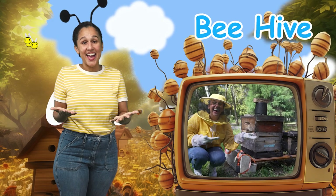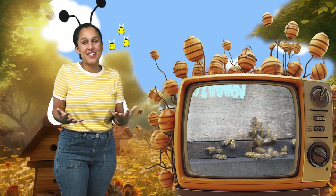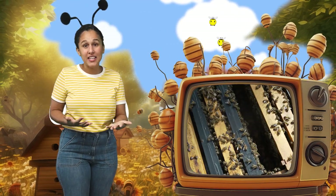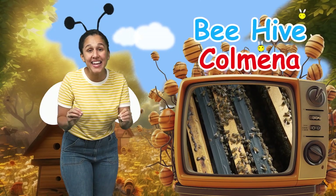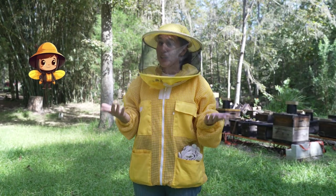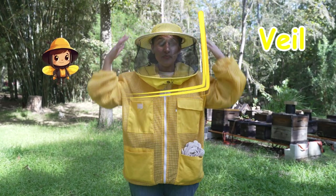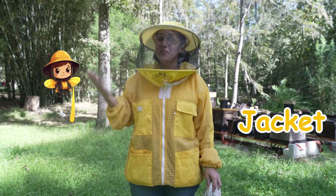A honeybee hive is a big special house where lots and lots of bees live together — it's their home! And in Spanish, a beehive is called a colmena! Before we interact with a beehive, we want to make sure we are nice and safe since we're not 100% professionals yet! We want to make sure we have on a veil, a jacket, gloves, and a professional beekeeper!